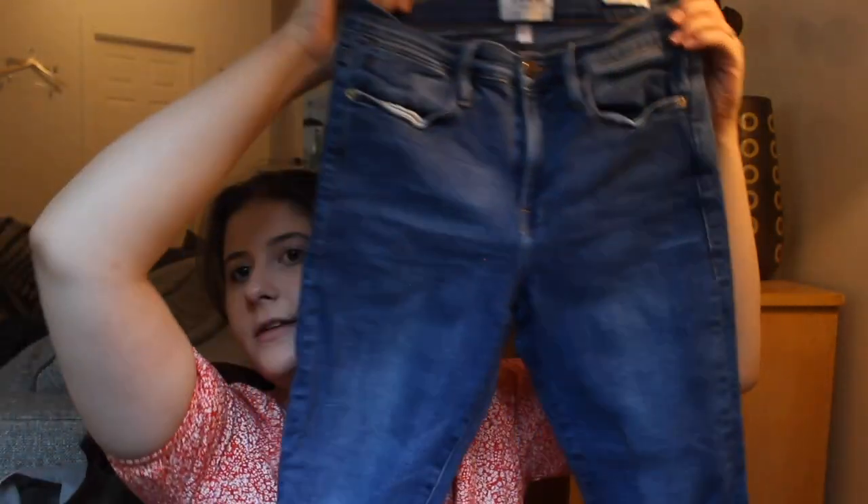This is another pair of Frame jeans — size 27, the Le High Skinny. They have a raw hem and some distressing. They do have a little bit of puckering on the front, which is just typical. I'm just going to list them low. I don't think I looked those over when I was at the bins because I probably would have thrown those back.